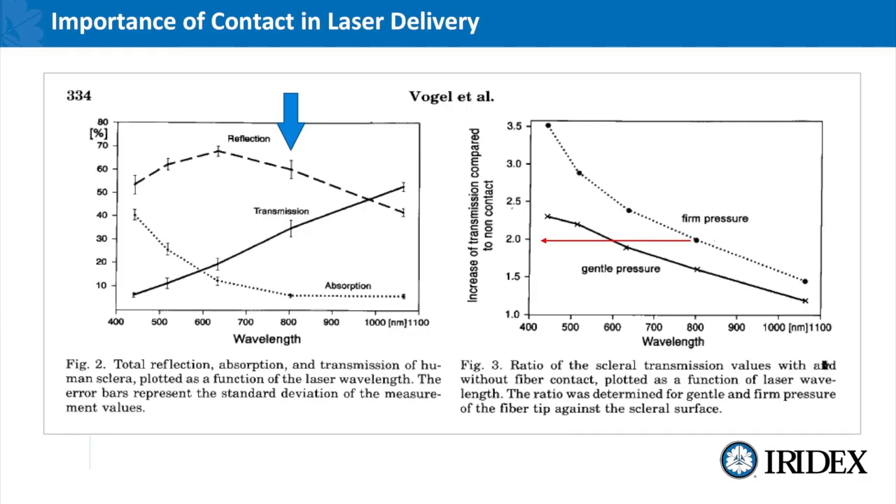On the left hand side of the slide we see on sclera with 810 nanometers what the type of reflection, transmission and absorption can be: 60% being reflected, around 33% being transmitted, and the absorptive factor is actually relatively low at about 6%. This highlights the importance of having good coupling because if you're losing energy on the front end you're not getting the absorptive factor you need for an efficacious treatment. The slide on the right hand side shows the difference between gentle pressure and firm pressure with contact laser delivery systems — by applying firm pressure you can add about a 1.4 coefficient of greater energy being distributed into the tissue than you do with gentle pressure.